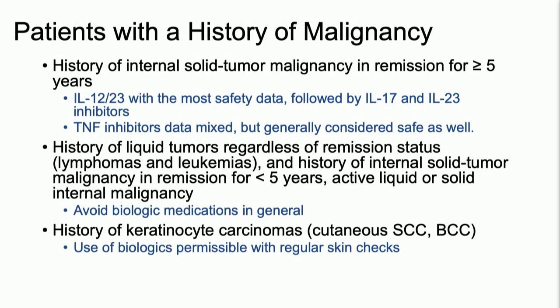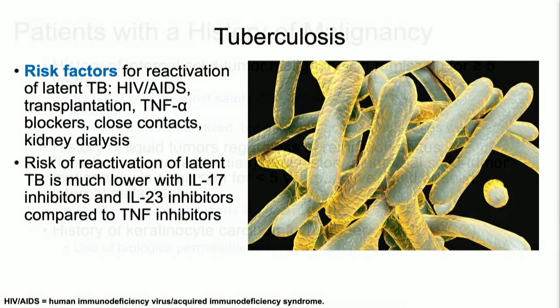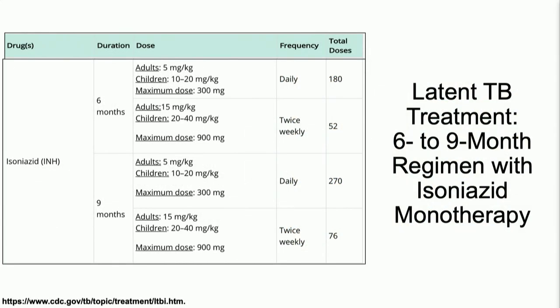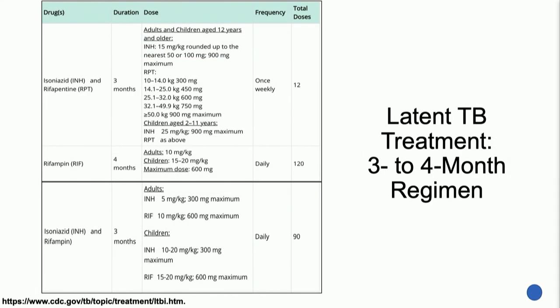For those with a history of skin cancer — keratinocyte carcinomas, BCCs or SCCs — the use of biologics is permissible with regular skin checks. For tuberculosis, you can manage it even if you can't get patients to infectious disease. Latent TB requires a six to nine-month regimen, or alternatively a three to four-month regimen with isoniazid and rifampin. And with that, may the guidelines be with you.